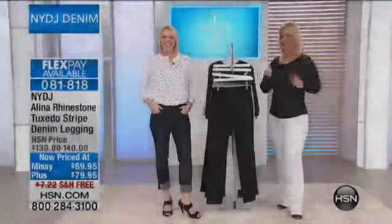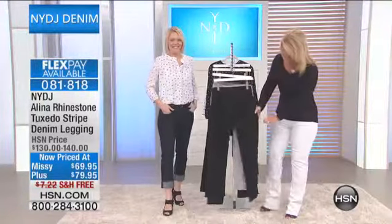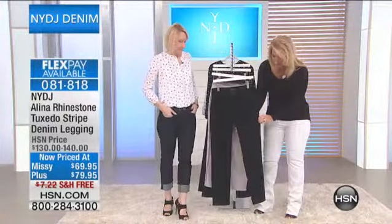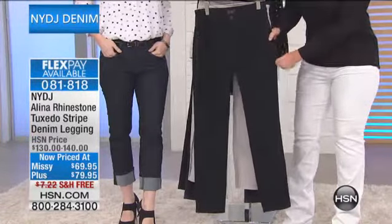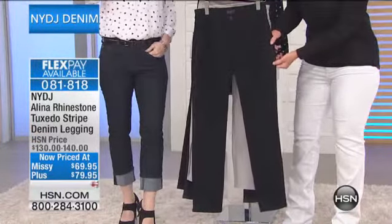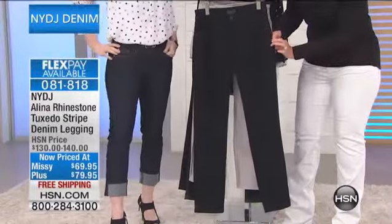I would say if you're gonna be a bear, be a grizzly — get out there. If I'm gonna recommend white jeans, I gotta put some white jeans on today, so here we go. You're looking at the price going 'what?' — yes, the Missy is $69.95 and our plus size is $79.95.